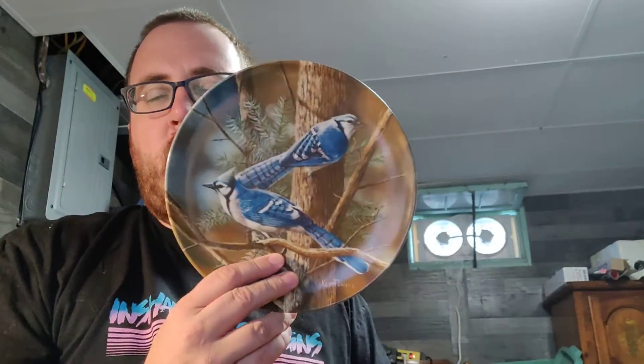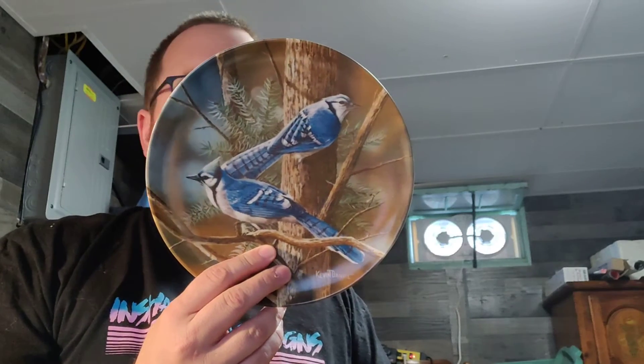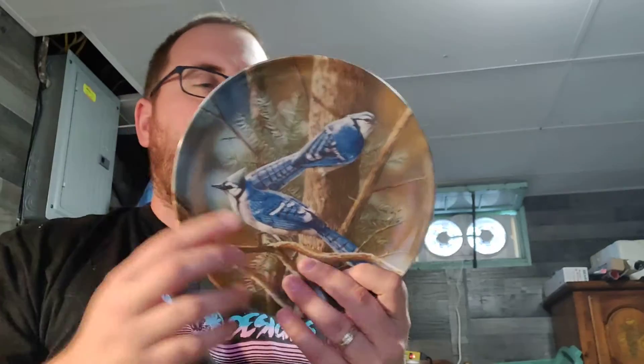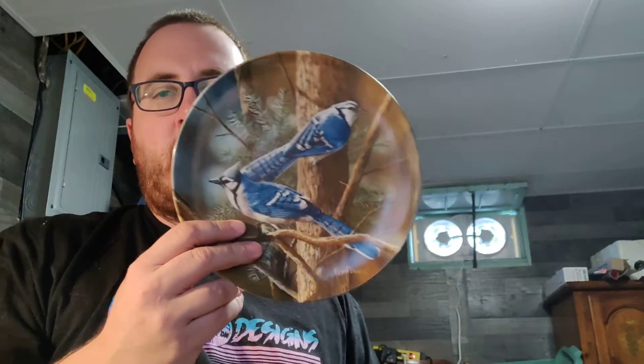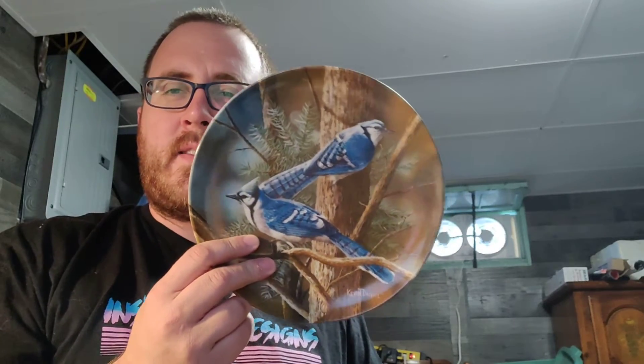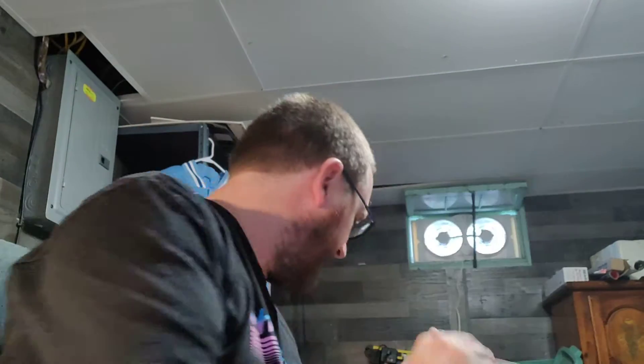The first thing is this plate. I like the Toronto Blue Jays so anytime I see anything Blue Jays related — Beanie Babies, whatever — I'll probably pick it up. This is my second plate. My wife has things to display these, apparently, so that's that.